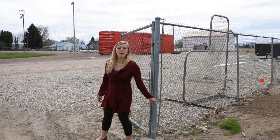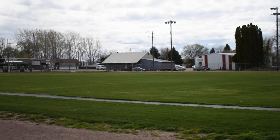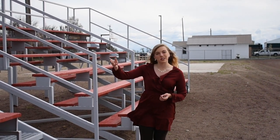Now let's go check out the football field. Our football field is a very special place. I'm currently standing in the spot where my parents met during a game in 1992. Our daycare center is to my right.